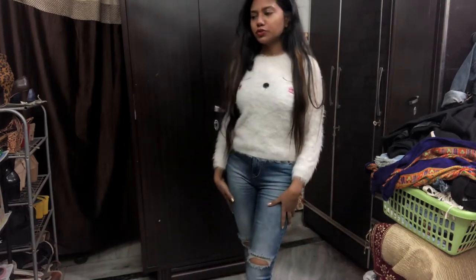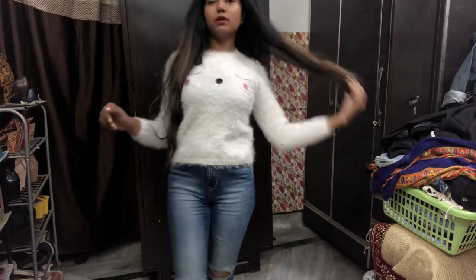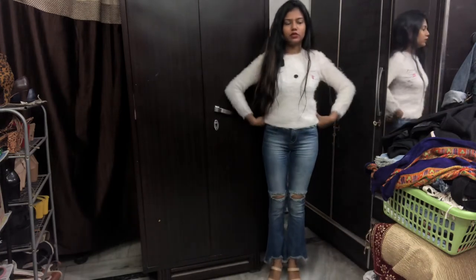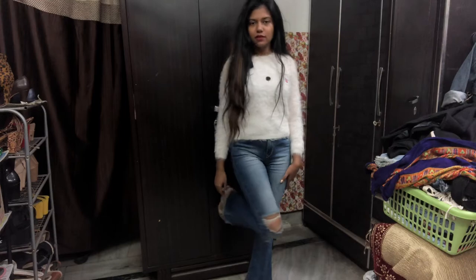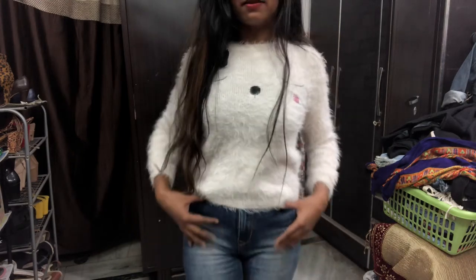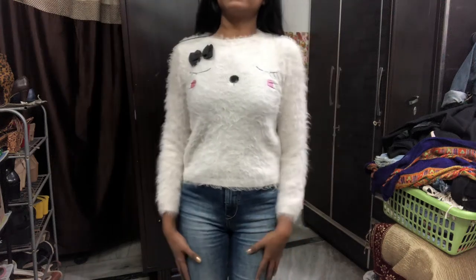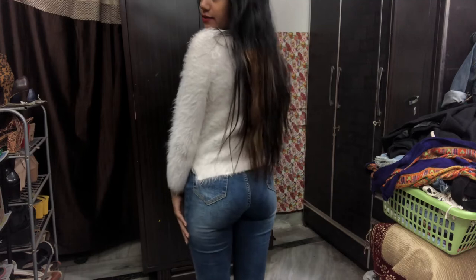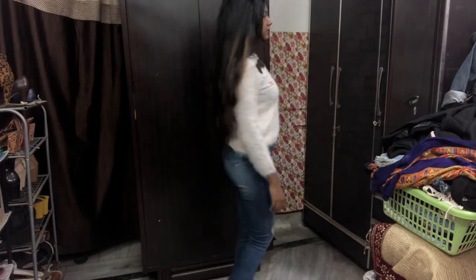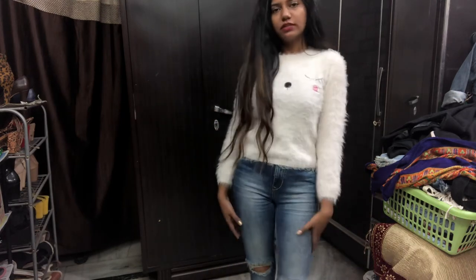I can't really find winter crop tops at the moment, so I'm going to wear this top with these jeans. I think I should also show some summer tops — I'll make another video for that. This is it for this look. I know it looks really boring but I really wanted to show you. This is how it looks, and this is the bag.